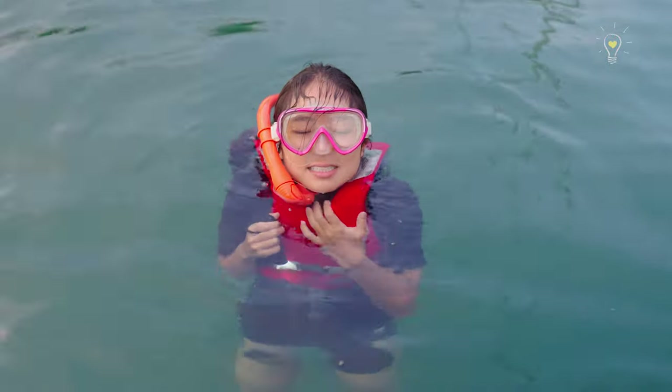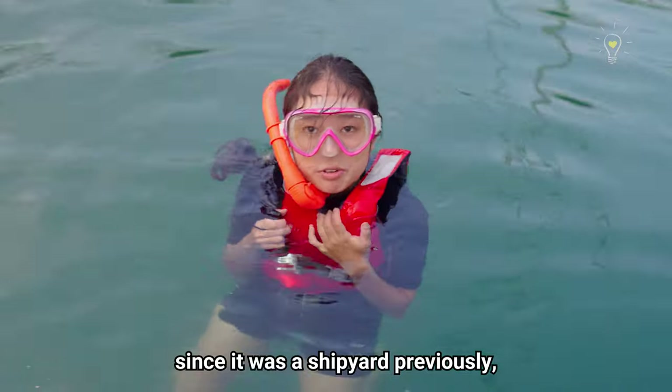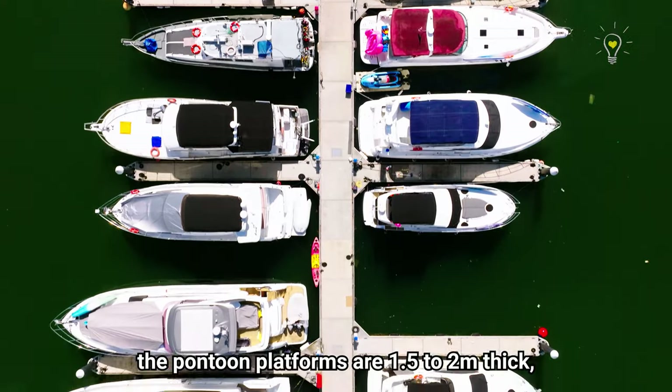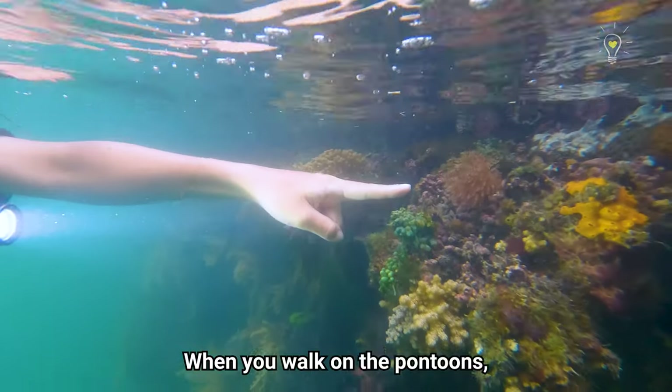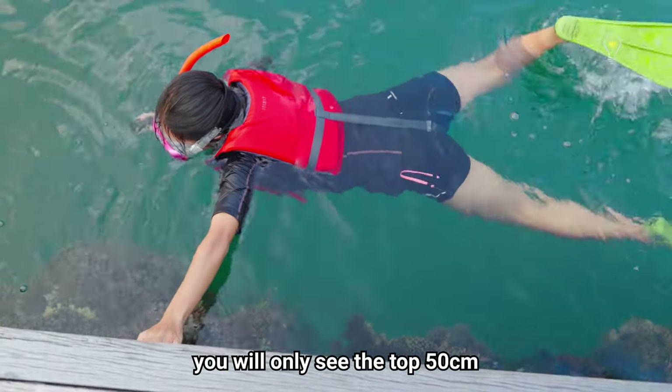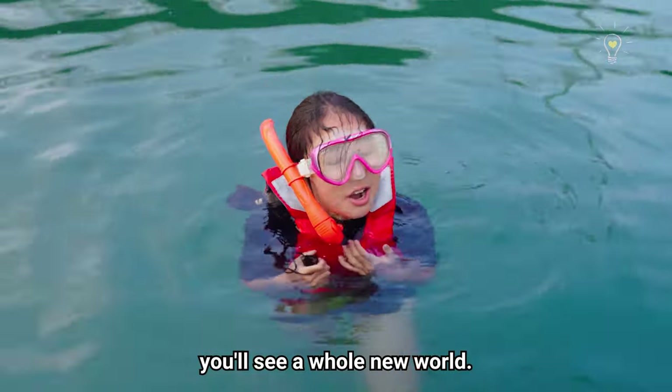How deep is the water here? Well, the water is pretty deep at 15 metres since it was a shipyard previously. The pontoon platforms are 1.5 to 2 metres thick and their edges are filled with marine life. When you walk on the pontoons, you will only see the top 50 cm of what is available. But when you're snorkeling, you'll see a whole new world!